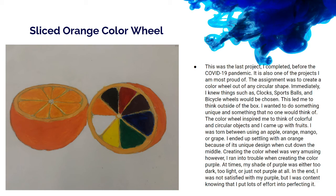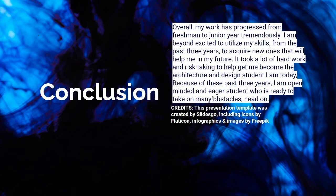In conclusion, my work has progressed from freshman to junior year tremendously. I am beyond excited to utilize my skills from the past three years and acquire new ones that will help me in my future. It took a lot of hard work and risk-taking to become the architecture design student I am today, and because of these past three years I am an open-minded and eager student ready to take on many obstacles head-on. Thank you.